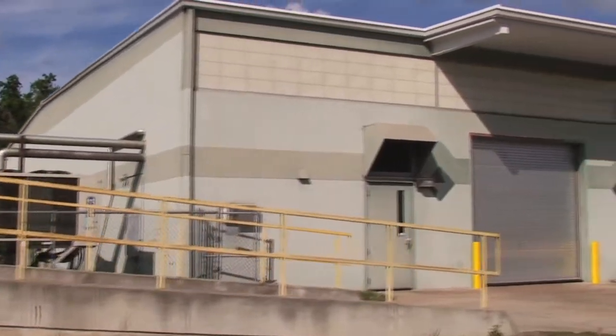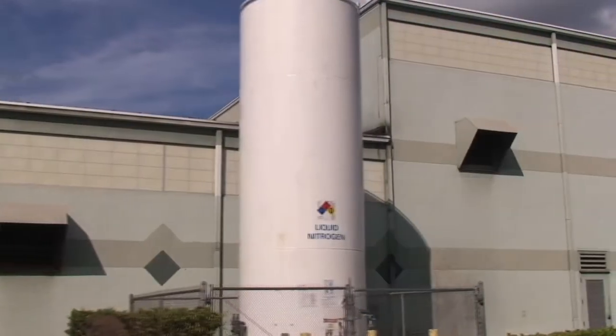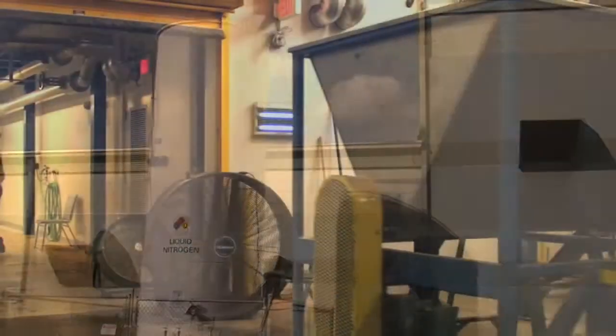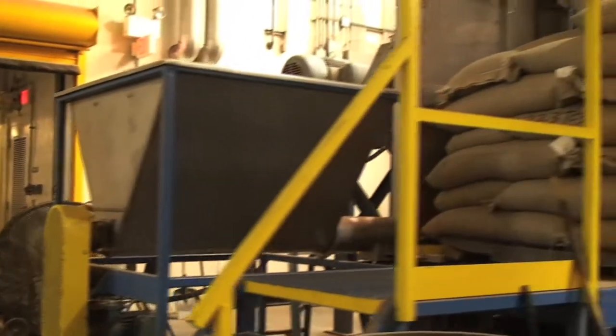We're standing in front of the receiving area. This is where the salt palmetto has come from South Florida, which is about a three-hour drive from here, in our own trucks. We have a grinding facility down there, and we also have our own crews that pick the berries. No other company has that.